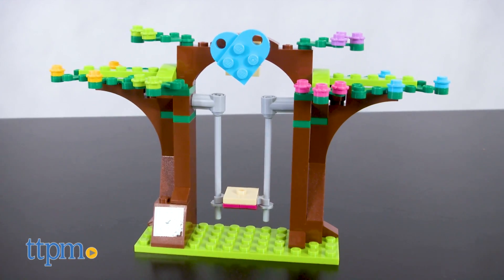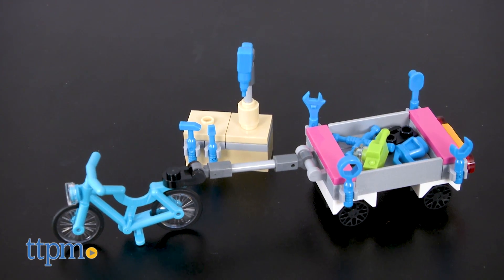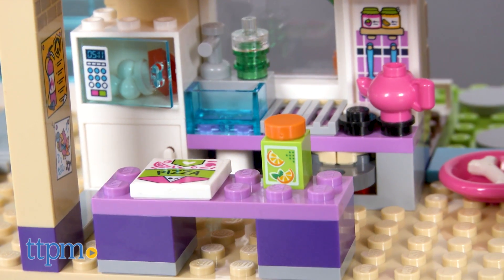There's also a fireman's pole for the minifigures to slide down, a friendship tree with swing, and a bicycle with a trailer full of tools. But that's just the outside.